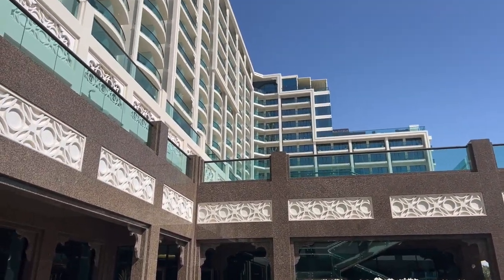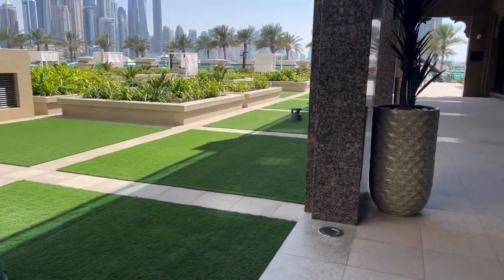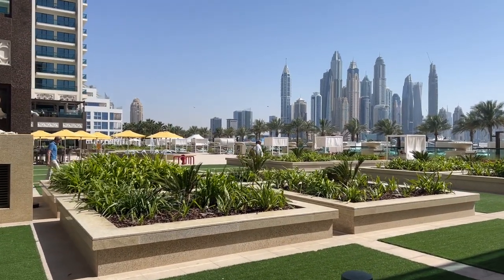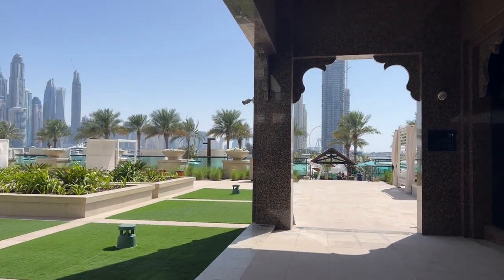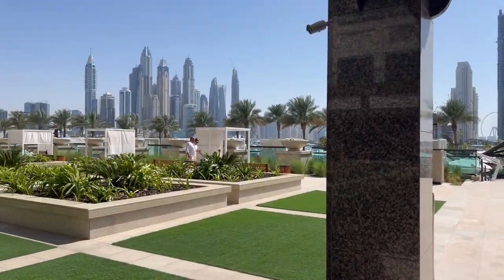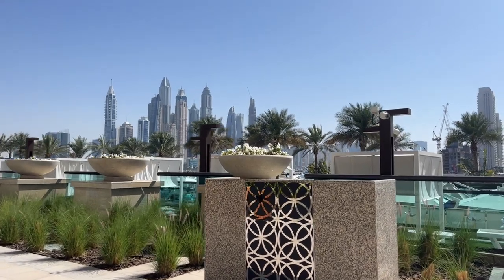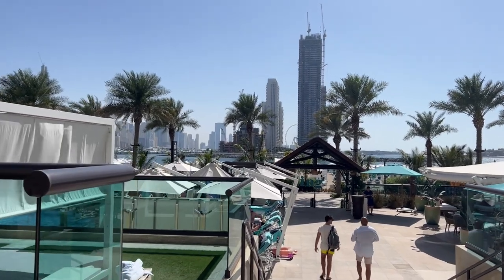This is the garden outside of the hotel with a fake but beautiful grass. We're going down this way to find the pool and the beach. The beach has a full marina view.